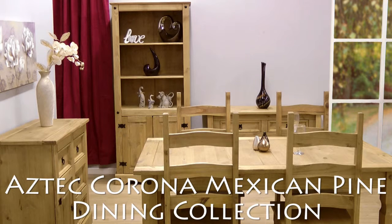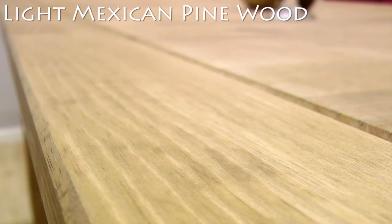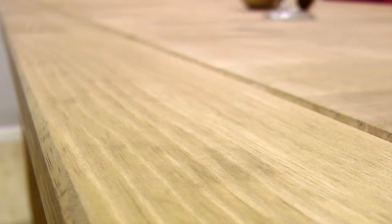The Aztec Corona Mexican Pine Dining Collection. This rustic collection is crafted from beautiful light pine wood and furnished using antique wax for a traditional natural appearance.